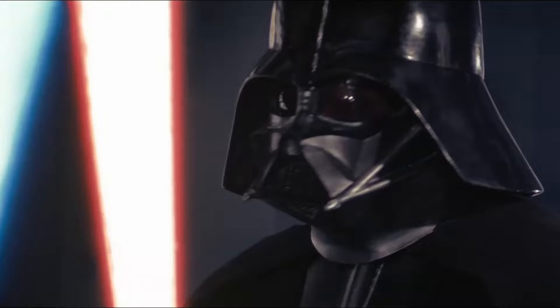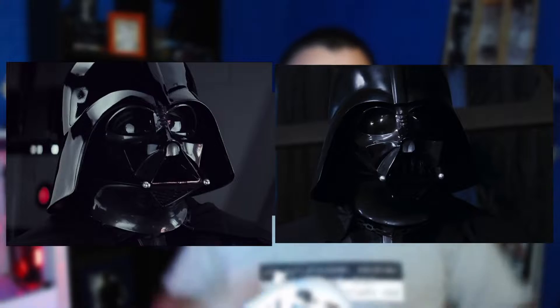This is because Hayden Christensen's height was different from David Prowse, the actor who played the character in the original trilogy. Some other modifications include that in Episode 4, depending on the angle of the camera, you can see something reddish in his eyes, and we also see a small chain on his neck holding the cape.